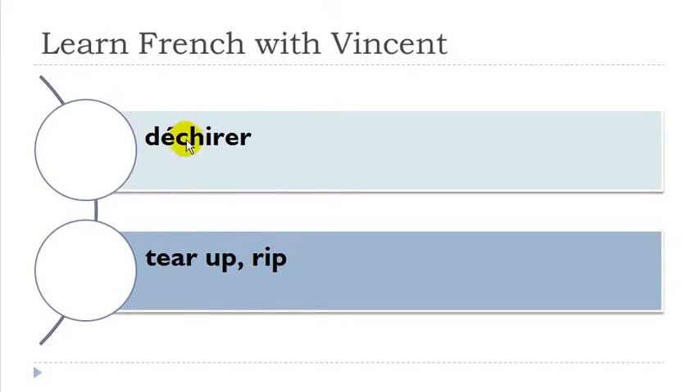Déchirer. Okay, C-H together makes the 'ch' sound, and after that you get this E: 'chi'. Déchirer.